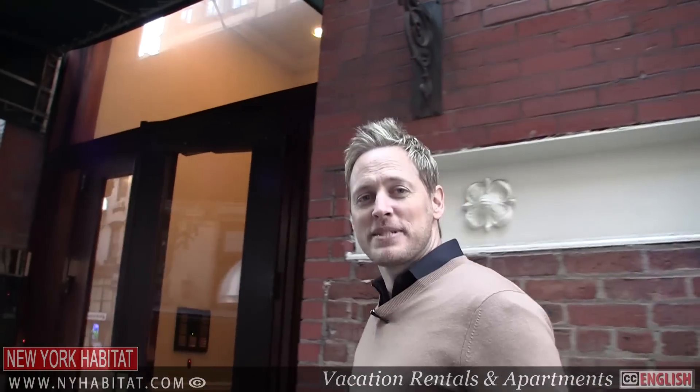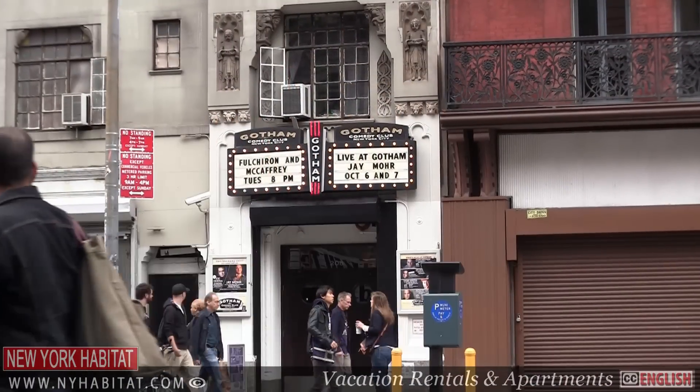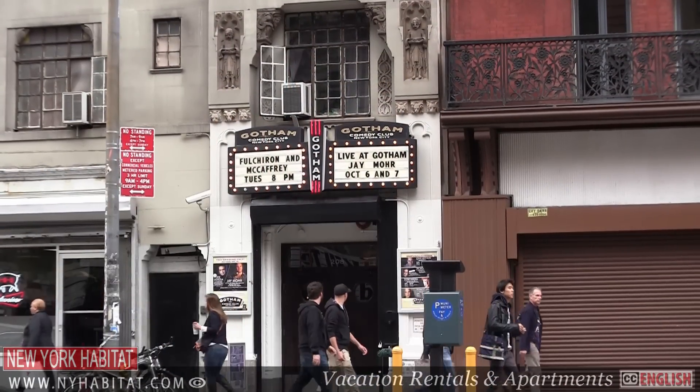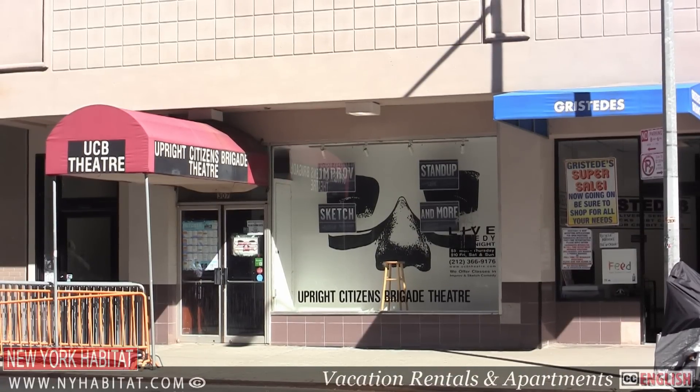If you're looking to have some fun in Chelsea, you'll find theaters, dance classes, and even comedy clubs. In the mood for a laugh? The Gotham Comedy Club on West 23rd Street is a sleek and elegant lounge that hosts some of New York's finest comedy. Or check out the famous Upright Citizens Brigade on West 26th Street.